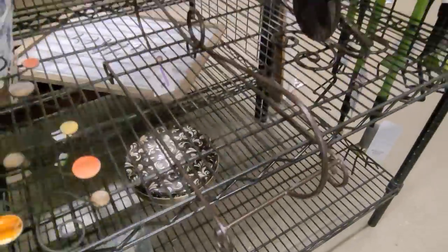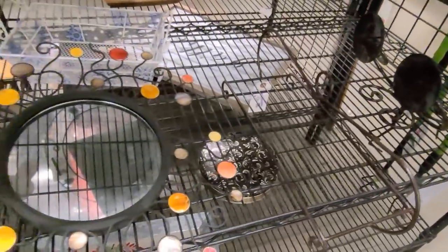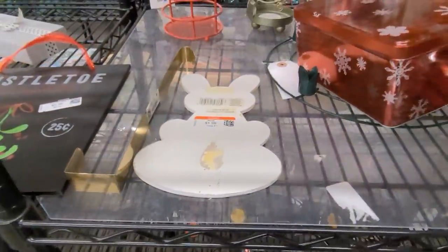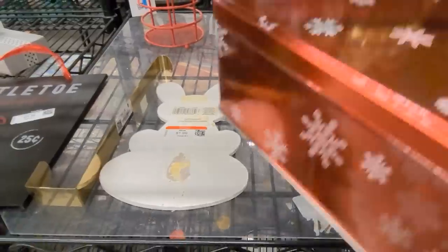Lots of tins, and there's a fun mirror there and a little candle holder.